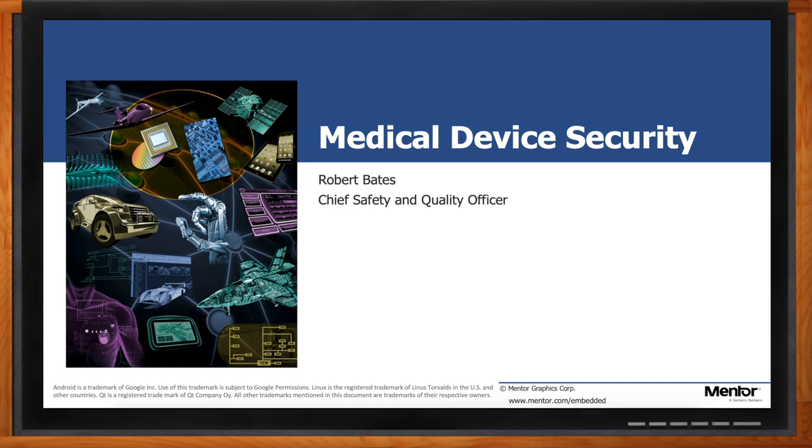Hi, Rob. Thank you so much for joining me. So we're talking about medical device security today, but that has a myriad of issues, right, Rob? What exactly will we be talking about today?